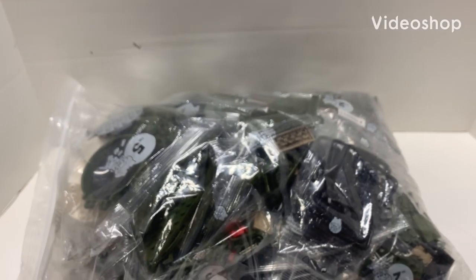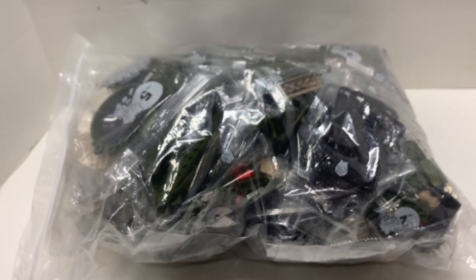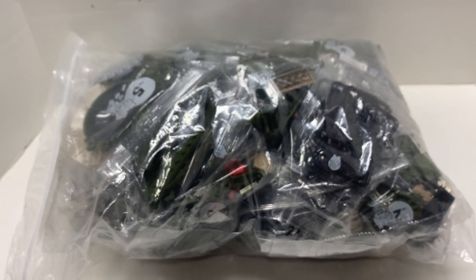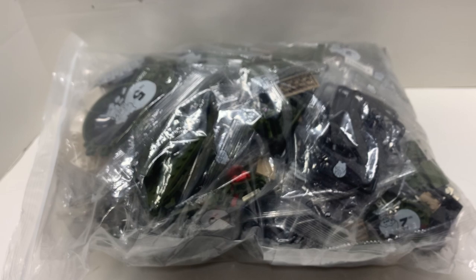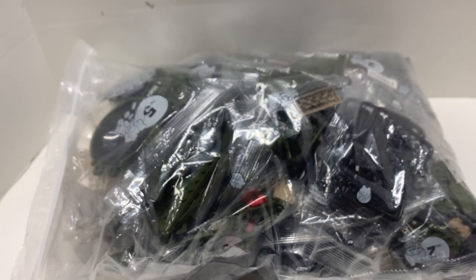Last time I ordered this set from AliExpress, the seller did not ship it and I got my money back. That was last year — it's been a few months and now I got it from a different seller. It shipped, and here it is — so this is my second time ordering this and I finally got it.